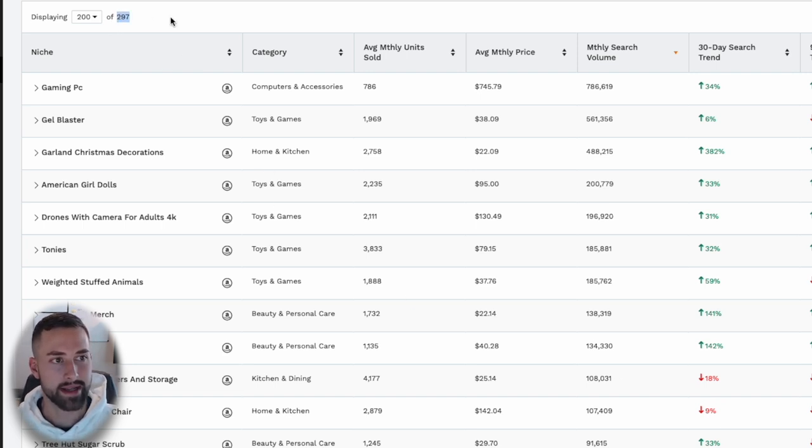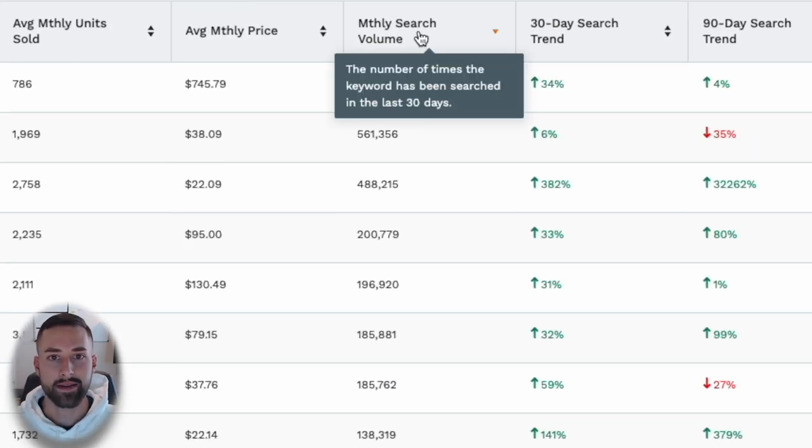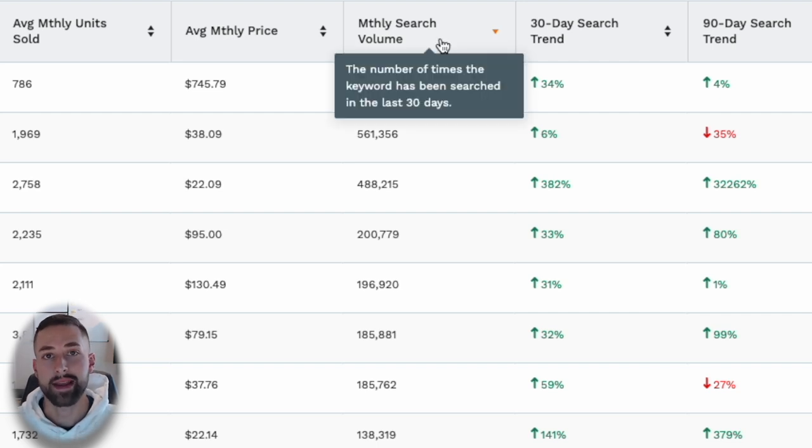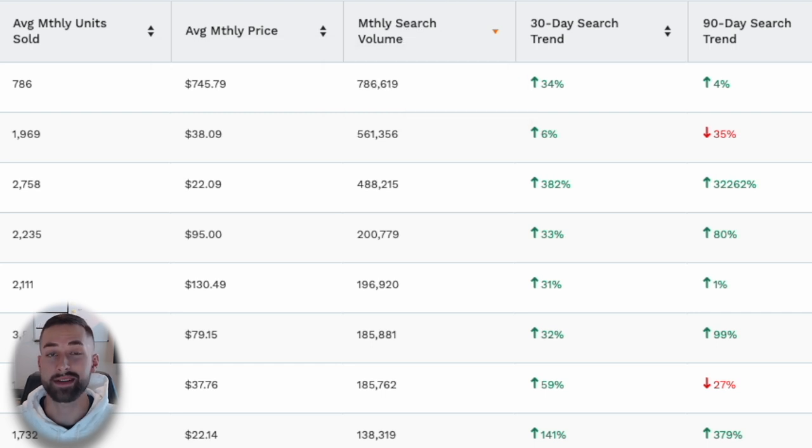I actually found 297 different niches. I've already pre-selected the niche I want us to look at, but I want to give you insight into what I'm looking for so you can scan this list quickly. I select monthly search volume to sort in descending order, starting with the highest. If the monthly search volume is highest, that usually indicates demand is extremely high.